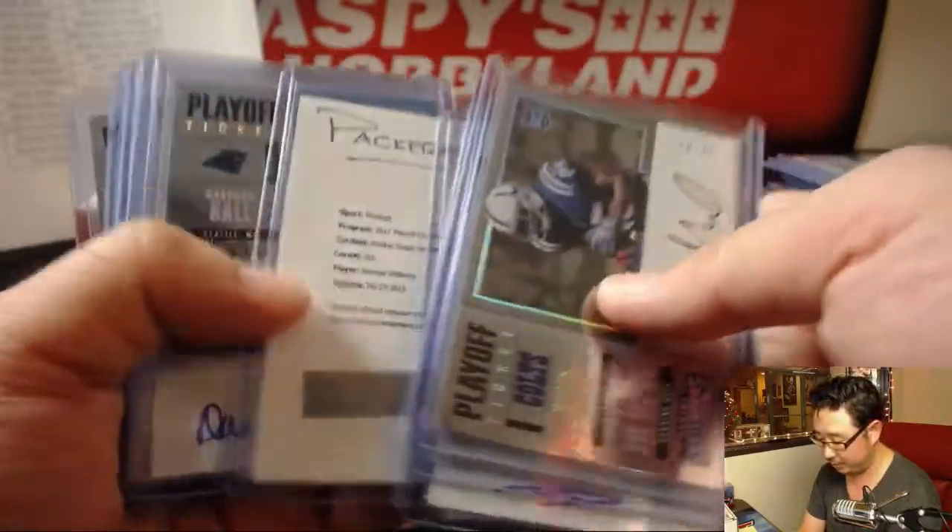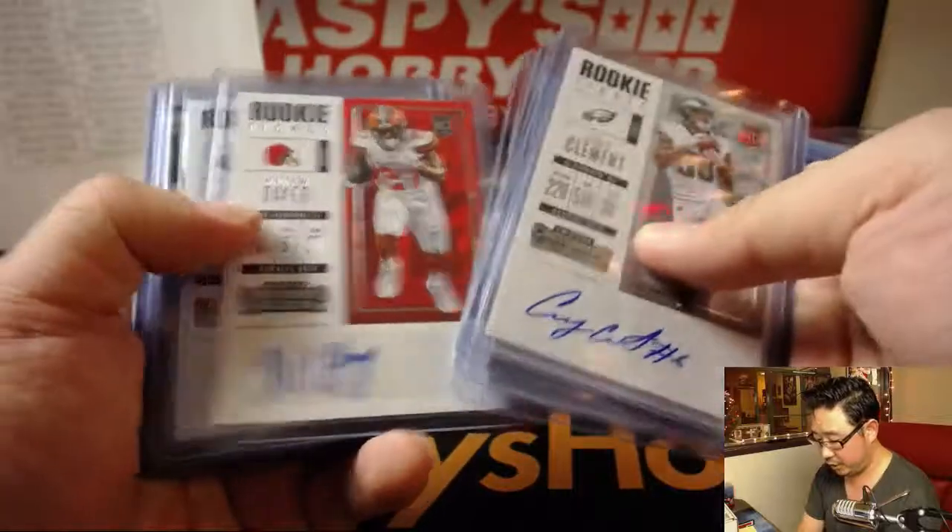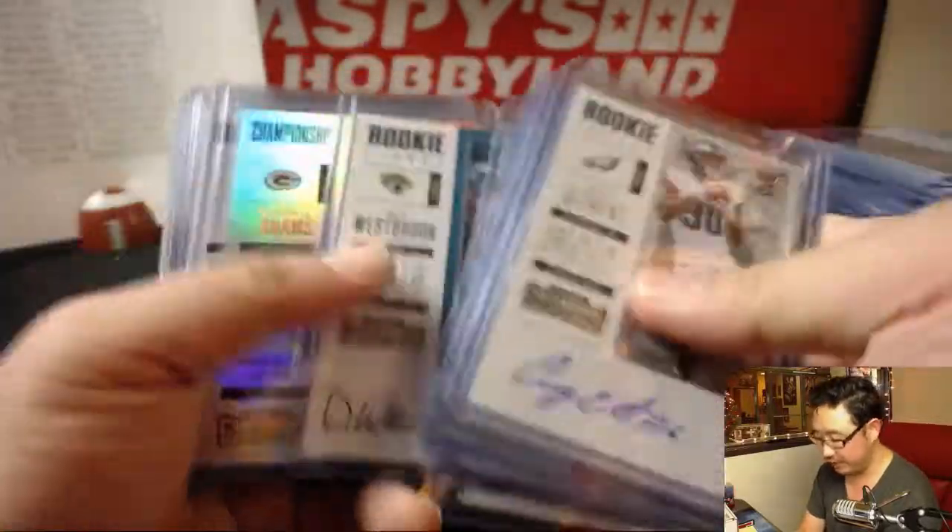Nice variations like that Marlon Mack printing plate autograph for the Browns, Jamal Williams redemption for the Packers. John Ross — we've got some nice stuff in here. Another TJ, it seems like it's a one per case TJ Watt.